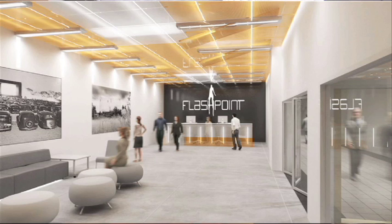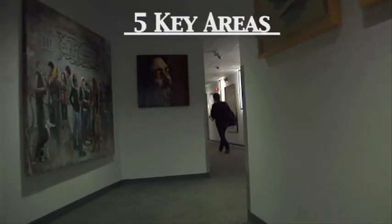We are currently a LEED certified building from the start. Our goal was to have Flashpoint LEED certified. Being certified allows you to take advantage of certain state and local government incentives. We've had to ensure compliance across five key areas.